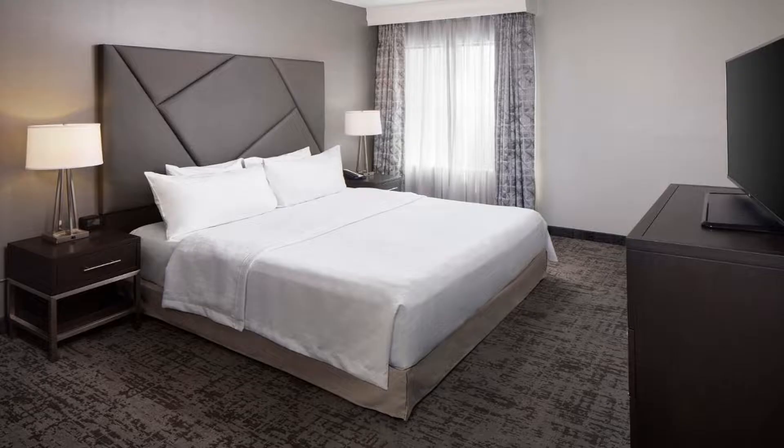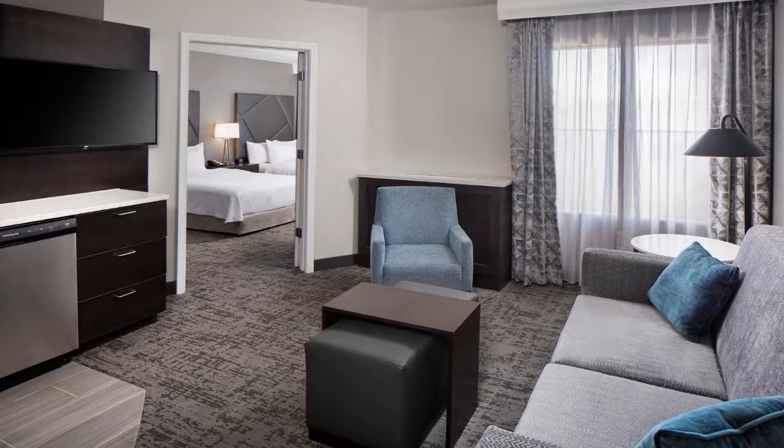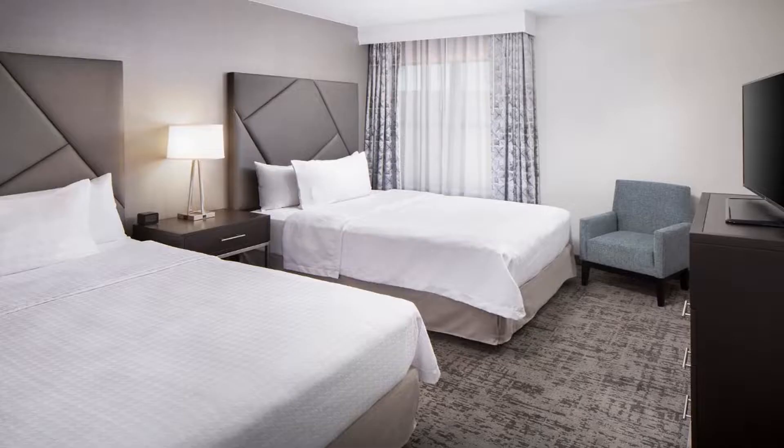Homewood Suites by Hilton Atlanta Buckhead is located 9.9 miles north of the Atlanta, Georgia city center in the Buckhead area. The apartment-style suites boast a furnished living room and separate bedroom. Each suite includes a cable TV and free Wi-Fi access.